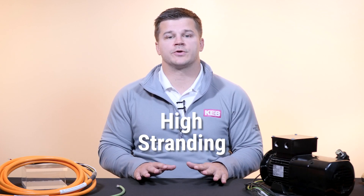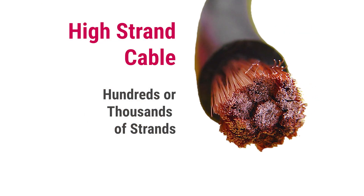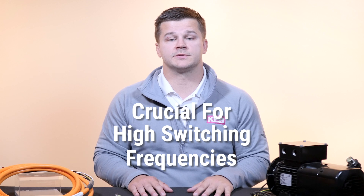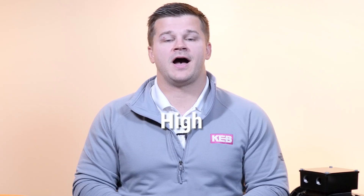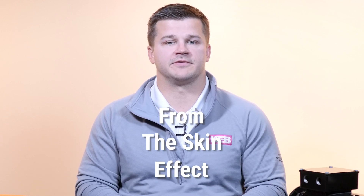Another important component of a high-quality cable is high stranding. A normal cable could have a single conductor or a few dozen, while high strand cabling has hundreds or thousands of strands per wire. High strand cabling is crucial for applications with a high switching frequency because of the skin effect principle. The skin effect principle causes the current to concentrate on the surface area of the wire. The high surface area of high strand cabling is especially effective at mitigating the negative issues occurring from the skin effect.